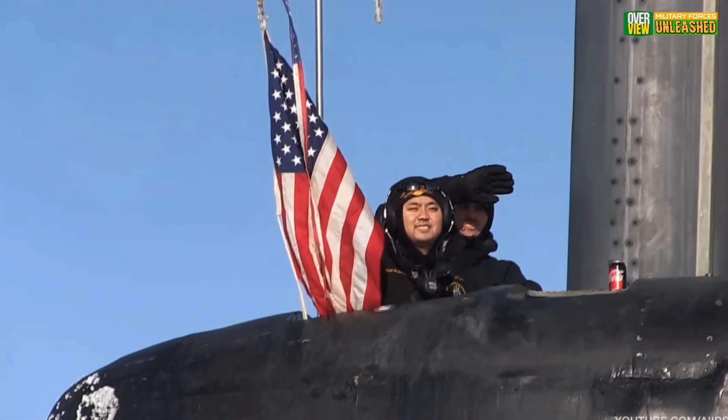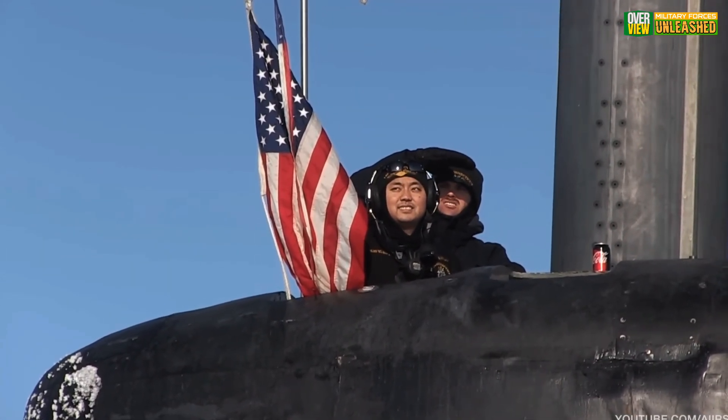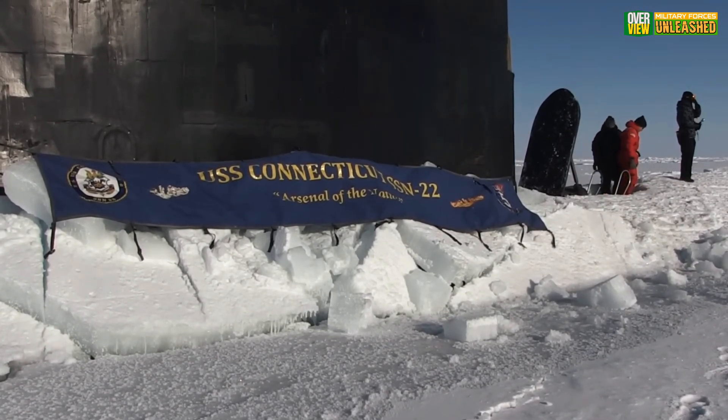Thanks for watching and supporting Military Forces Unleashed. Your engagement keeps this channel sailing smoothly — pun absolutely intended. Until next time, stay sharp and keep exploring the untold stories of military might.